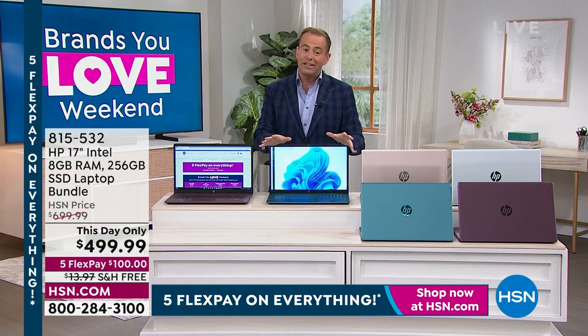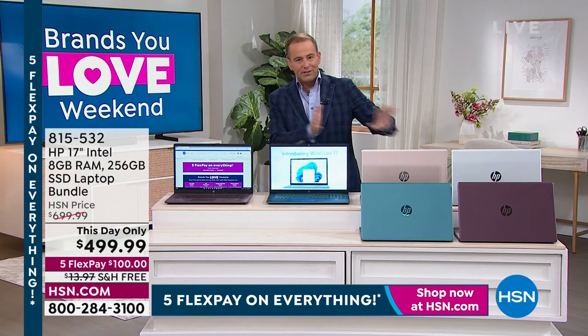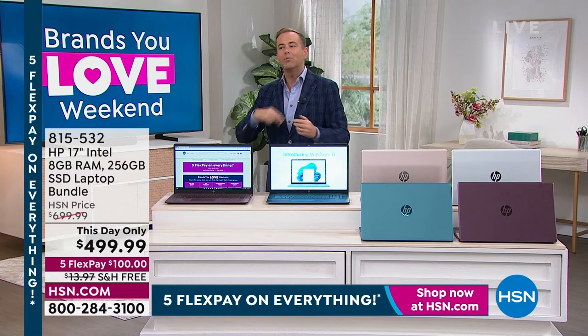HSN.com is going to be your fastest way in. Once we've wrapped up this final presentation of the This Day Only, we're going to wrap up the Bose Music Wave system as well.